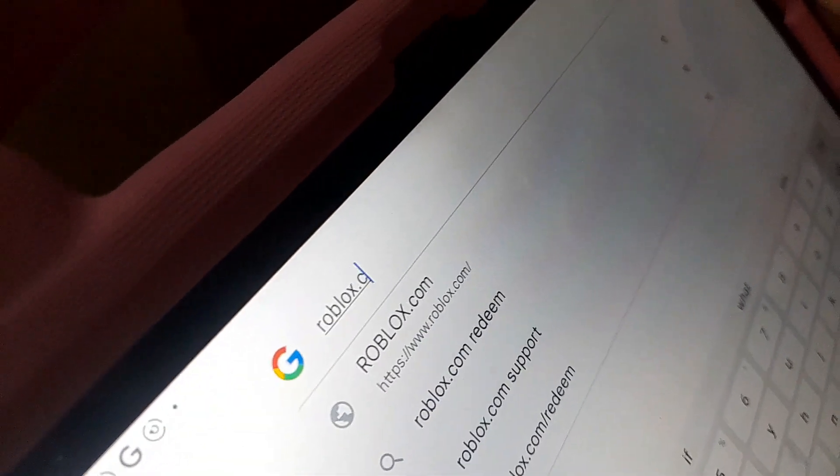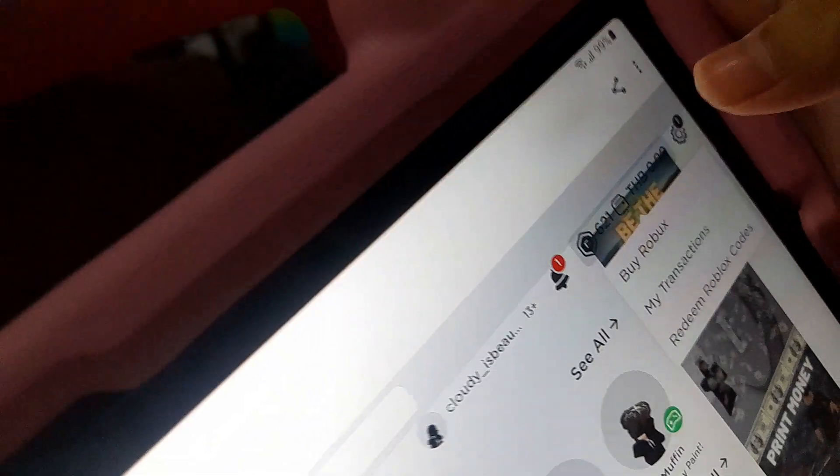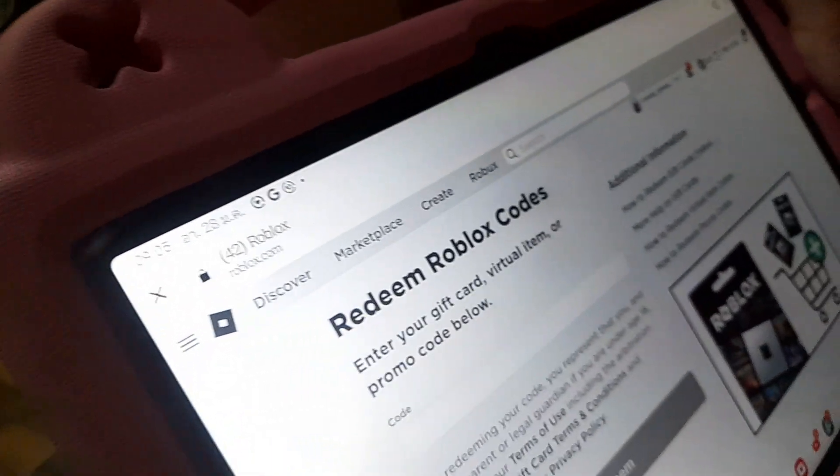Okay, and then where to go next? You have to go to robux.com. Go to Google and search robux.com. After you get the card, go to robux.com, then you have to log in, click right here, and click 'Redeem Robux codes', and then we come back to this page.